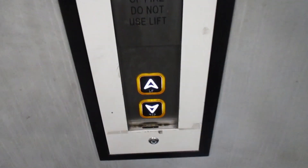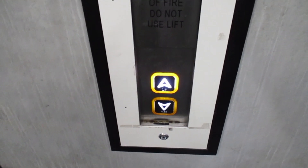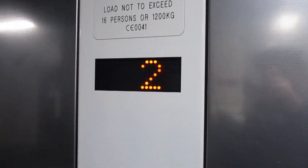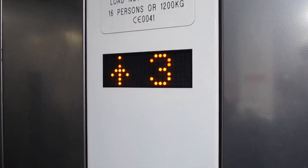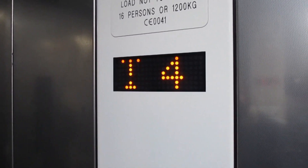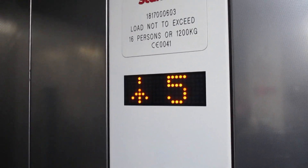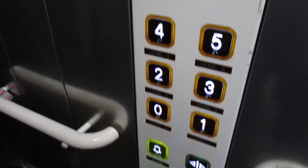This is the lift at Didcot Multistory Car Park Railway Station. It's going to be a Stannah lift and we're going to go up to 5. Capacity 16 persons, 1,200 kilos, built in 2018. It's got a ticking noise. Level 5 — we're at 5 and one of the lights isn't working. Doors opening.